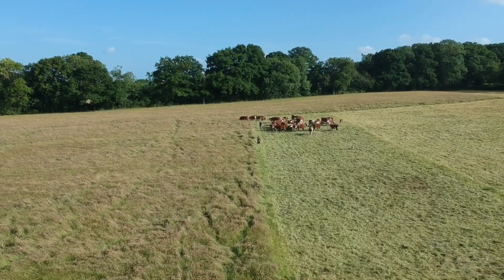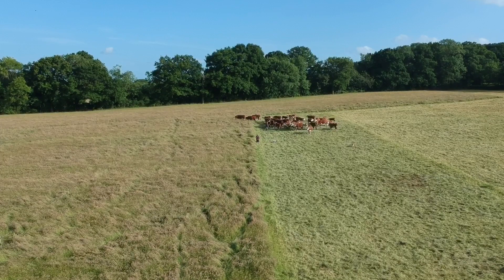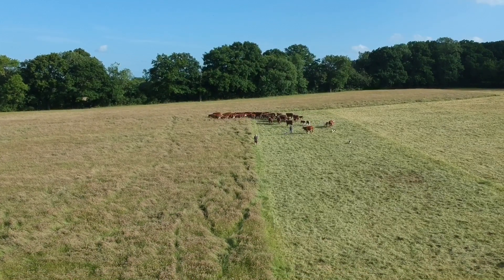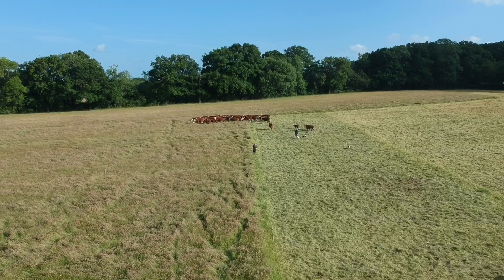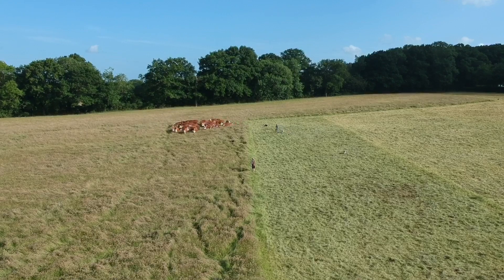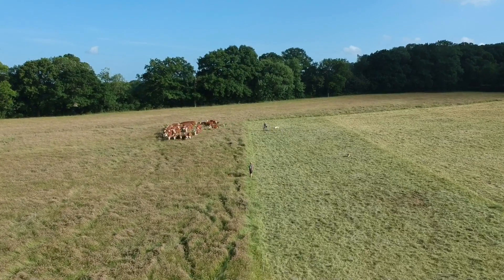This video aims to show you how it works. By regularly moving the stock and resting the fields, by using electric fencing back and front, it is undoubtedly helping to keep the grass growing in front of them, and we hope that once it starts to rain again the residue and the rest will help it to spring back all the more quickly.